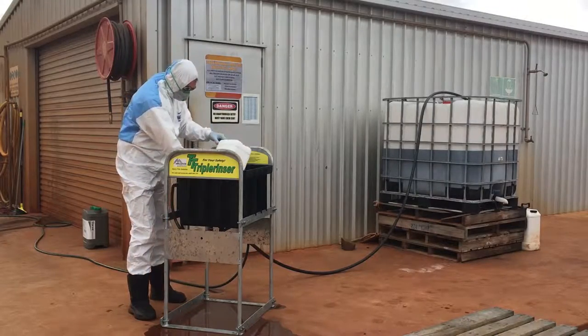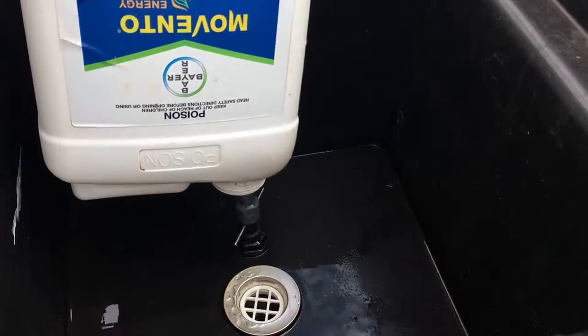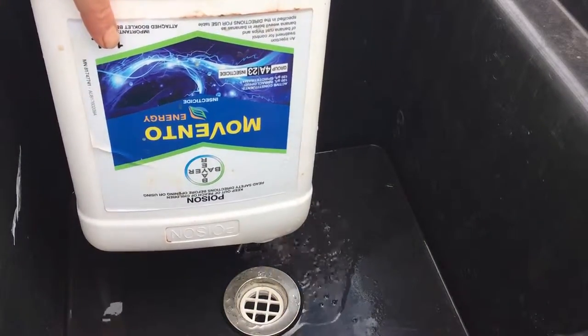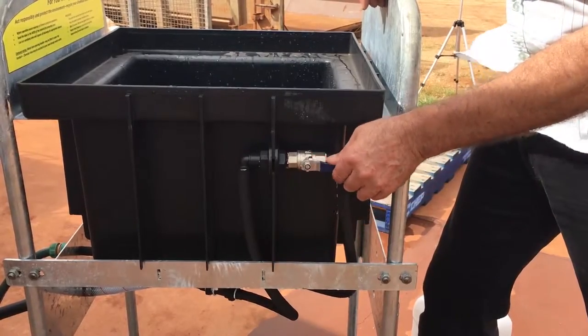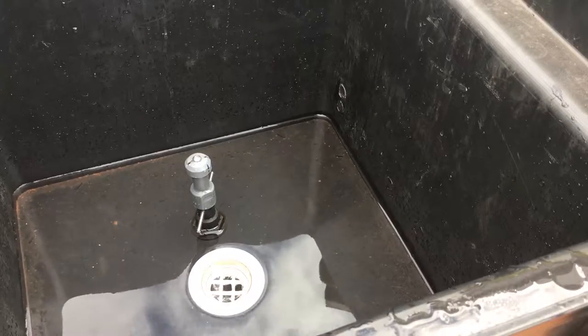Now the innovative triple rinser accomplishes this task in a third of the time, and with a third of the water. In addition, this chemical rinse can be captured for responsible disposal.